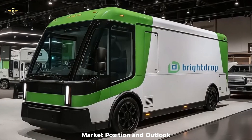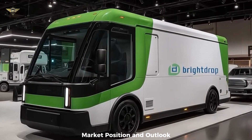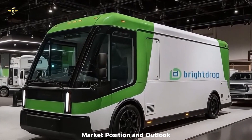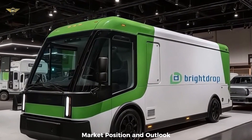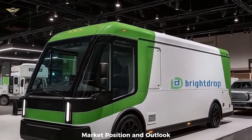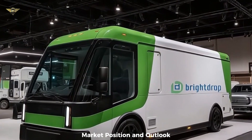Production continues at GM's CAMI facility in Ingersoll, Ontario, Canada, which has been dedicated to producing these electric vans. In conclusion, the 2026 Chevrolet BrightDrop 600 represents a continuation and refinement of GM's purpose-built electric delivery van, now firmly under the Chevrolet banner. It offers substantial range, ample cargo space, advanced safety features, and the backing of a vast service network, making it a compelling option for commercial fleets transitioning to electric power.